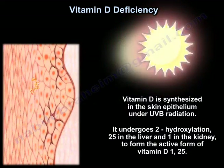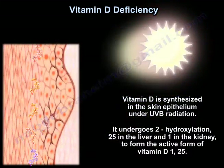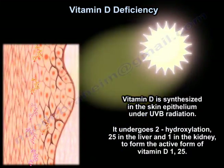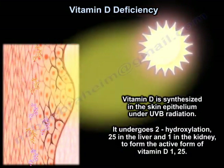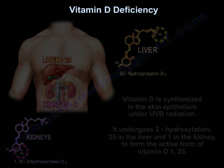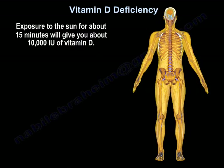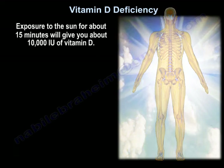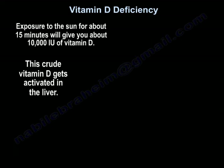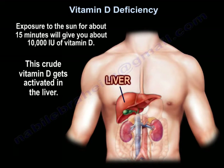Vitamin D is synthesized in the skin epithelium under ultraviolet B-light radiation. It undergoes two hydroxylations — 25 in the liver and one in the kidney — to form the active form, 1,25-hydroxyvitamin D. Exposure to the sun for about 15 minutes will give you about 10,000 units of vitamin D, and this crude vitamin D gets activated in the liver.